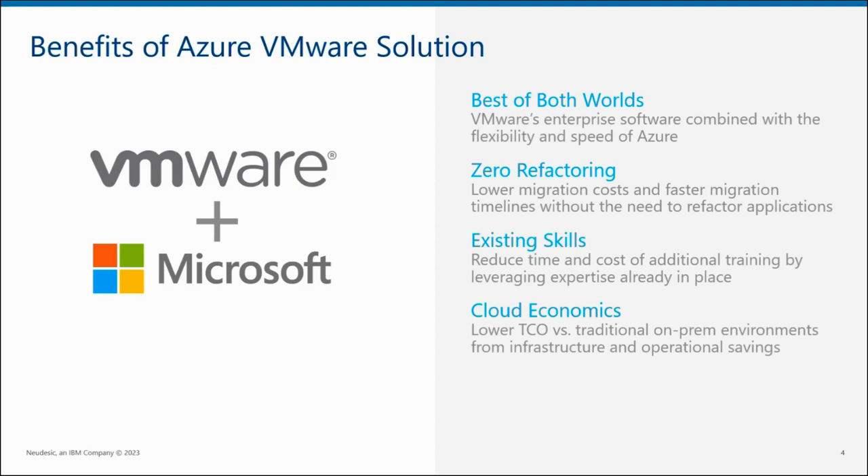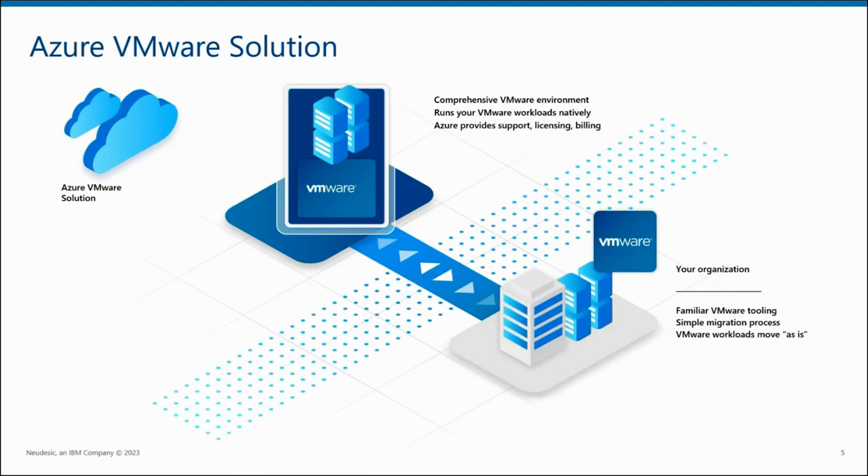You don't have to retrain your existing skill set. You can continue to use the VMware tools that you're using — you're just going to open them from the Azure portal. And you get the benefit of cloud economics versus on-prem environments, because you'll save all of the management of that lifecycle you're doing today on-prem. No more having to worry about what ESX version you're on, what drivers you have, et cetera. Azure VMware Solution is a comprehensive VMware environment that runs VMware natively in Azure.